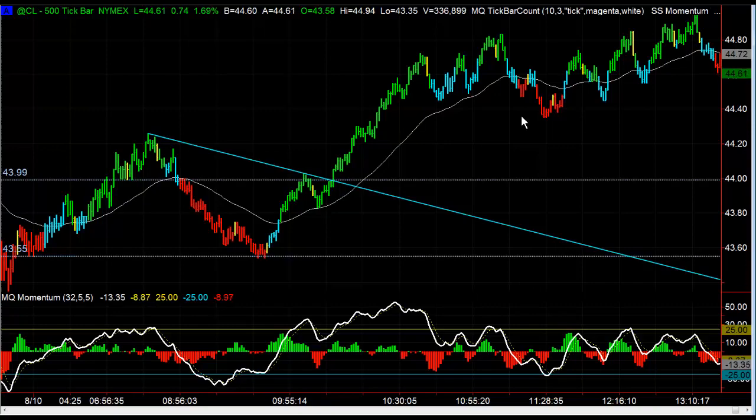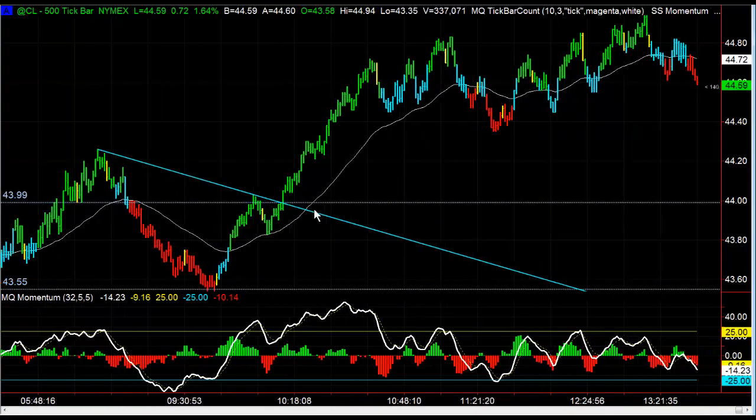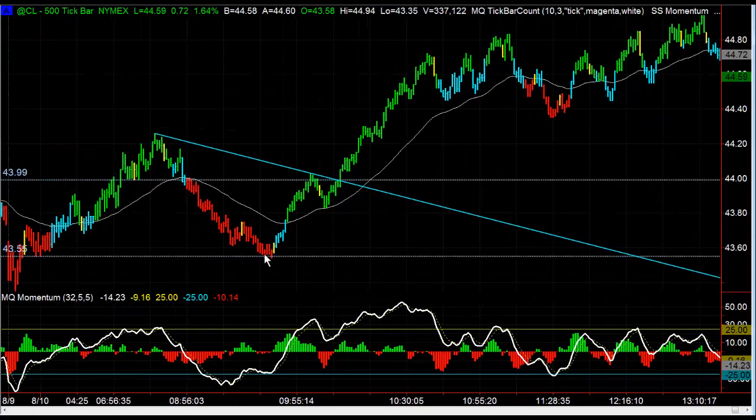Great job for those of you that were in the trade room that took those trades — they worked out really well. The moral of the story today: make sure you pay attention to previous pivot highs and lows, and watch how the market reacts when it breaks through those support and resistance levels. If it's going to go, it should just break through and run. If it pokes through and then reverses really hard, a lot of times that's very bullish — a failed bearish signal is very bullish, and a failed bullish signal is very bearish. That's it for today, and until next time, happy trading.